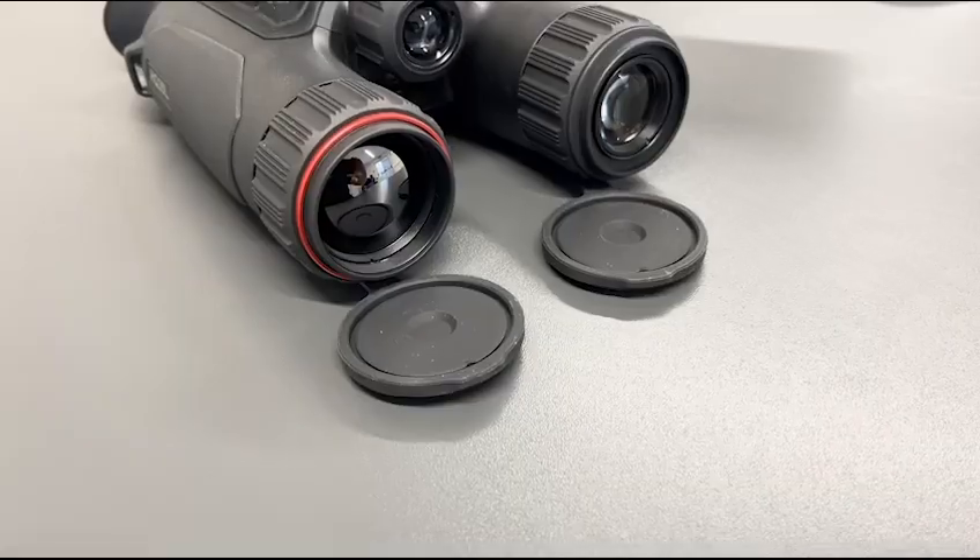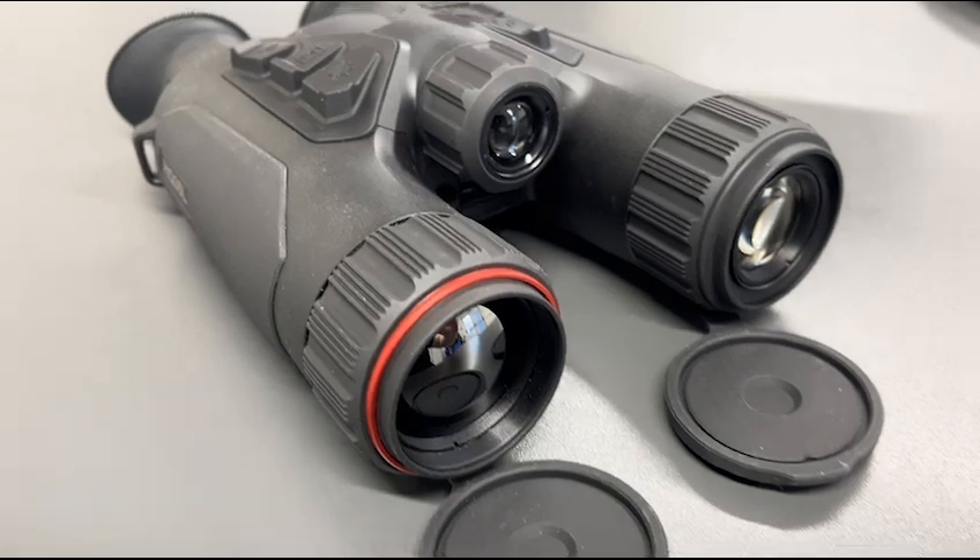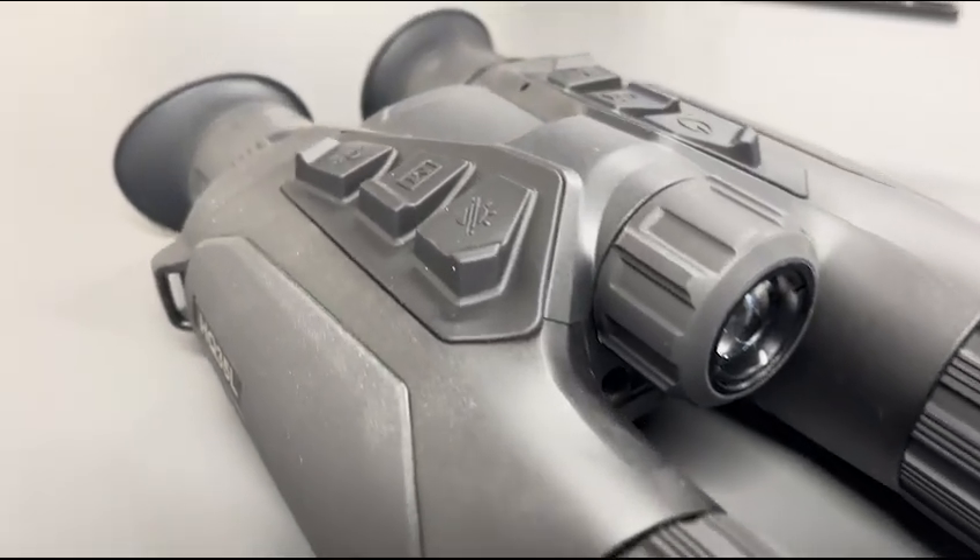These have just arrived at Scott Country International. They're available in two models — the Hikmicro Habrok HH35L, which is a 384 by 288 sensor and sub 20 millikelvin, with a retail price of £2,199.99.